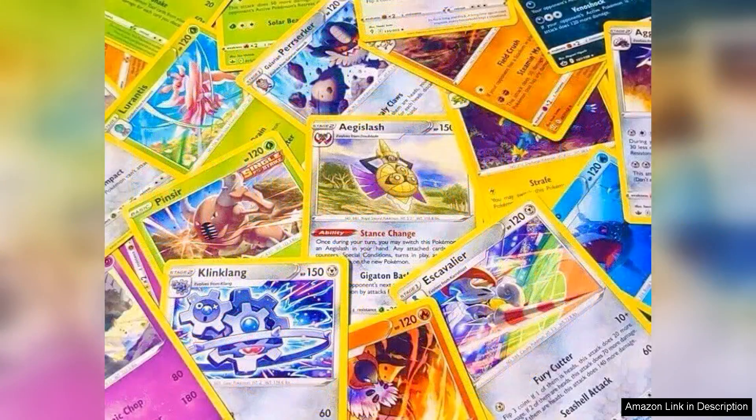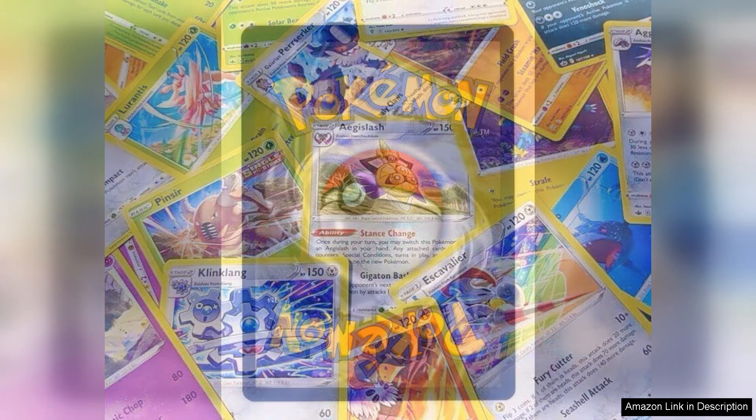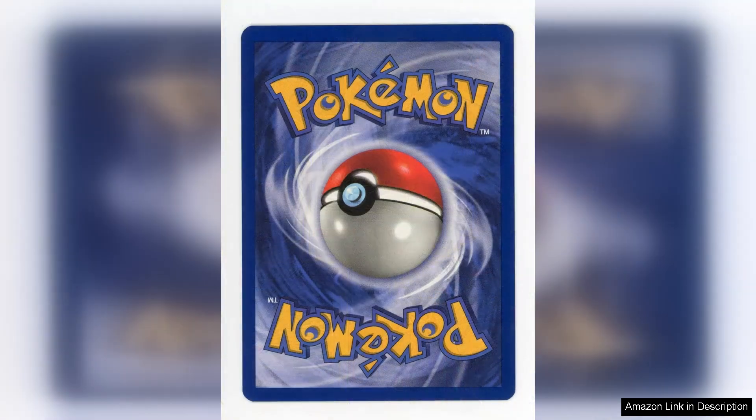First off, the variety in this lot is impressive. You'll find a mix of beloved Pokémon from various generations, including fan favourites like Charizard and Gyarados, which are sure to catch the eye of both seasoned collectors and new fans alike. Each card is in good condition, reflecting the care taken by the previous owner. The vibrant artwork, coupled with the iconic Pokémon designs, makes this collection a visual treat.